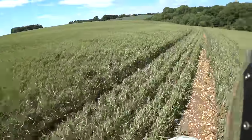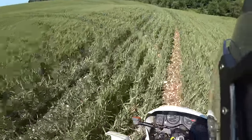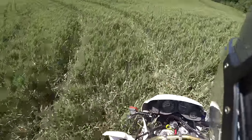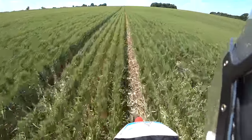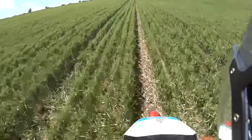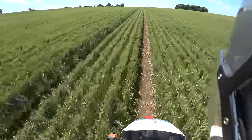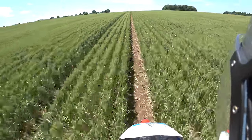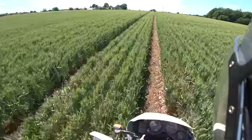Really pleasing to see how clean this wheat is. Hats off to my agronomist - I get my advice via Prochem - and they've done an exceptional job this year, really keeping the crops clean and with a minimum spend.